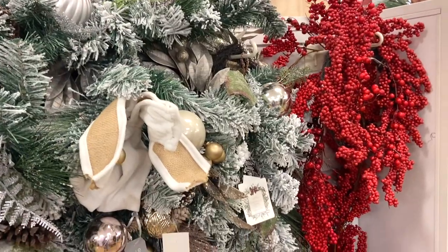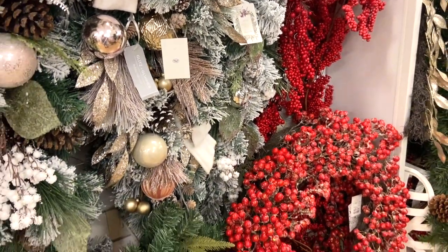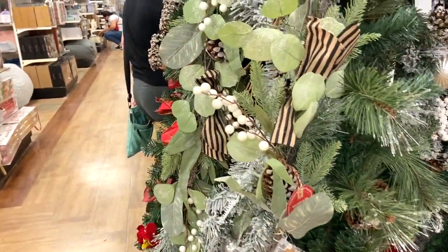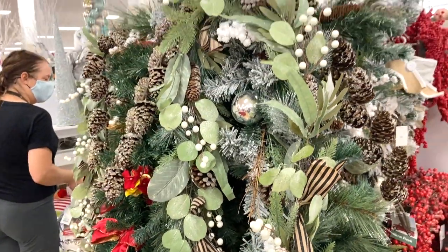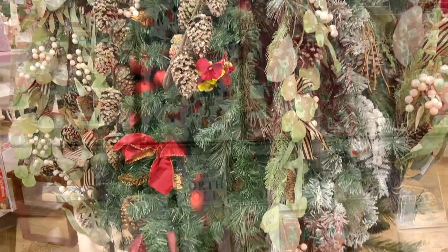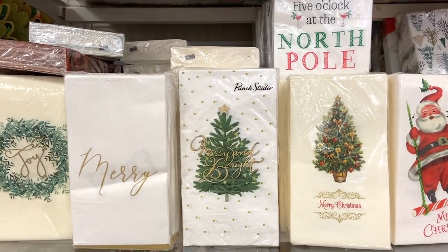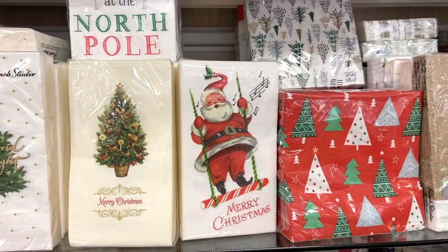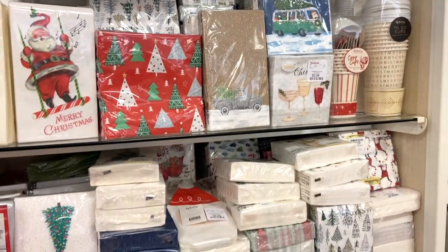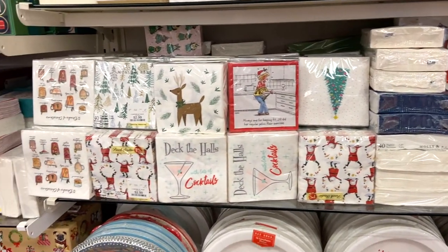They also had a nice selection of garlands, and some of them were really pretty. I wanted to pick up one or two, but I resisted. HomeGoods is also a great place to get holiday napkins — they had so many different styles and sizes, so whatever your style, they would have something that would work. Whether you just want some for the family or you're entertaining, definitely check them out.